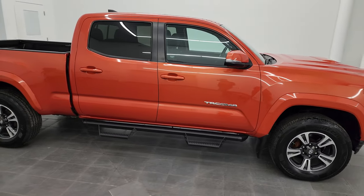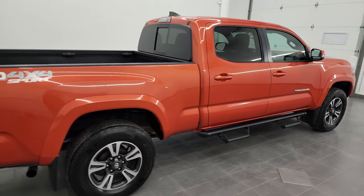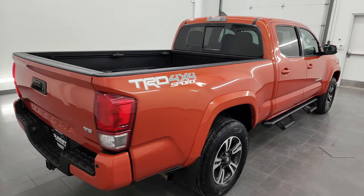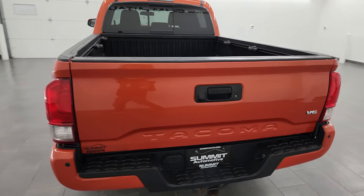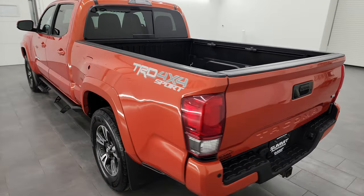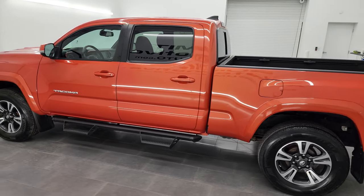Hey, this is Brett, and this 2017 Toyota Tacoma double cab six-foot box is stock number 22J115A. I'm here at Summit Automotive in Fond du Lac, Wisconsin, your new and used light duty truck headquarters.